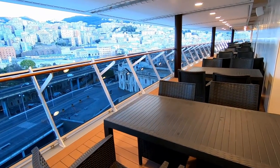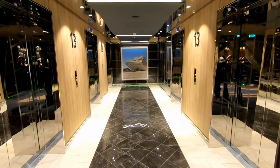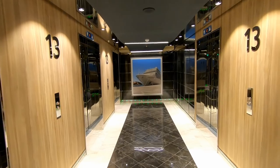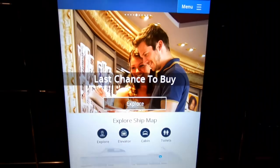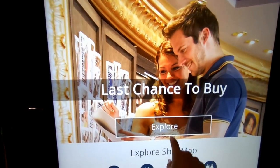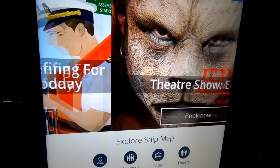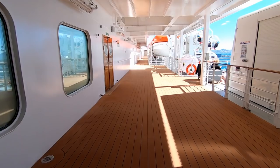Decks 8 through 14 are all cabin decks, so we're going to skip down to Deck 7. Along the way I wanted to show you the elevators and stairs. In the stairwells you'll find little kiosks where you can book an excursion or book one of the shows for that night. We'll check out the theater in just a little bit as well.